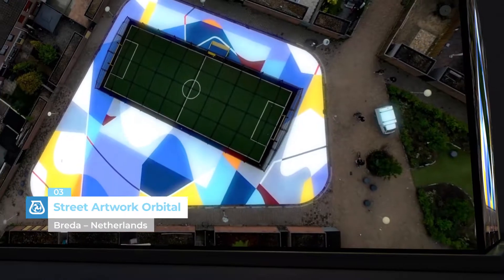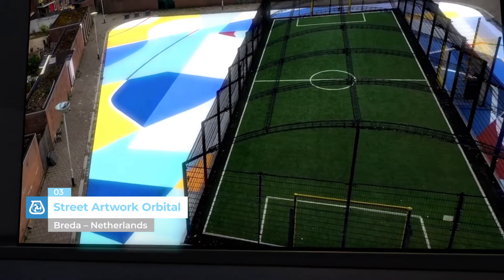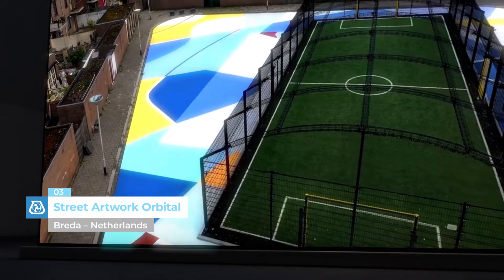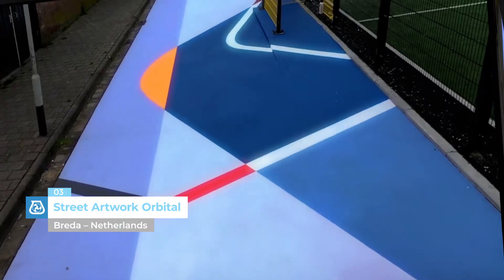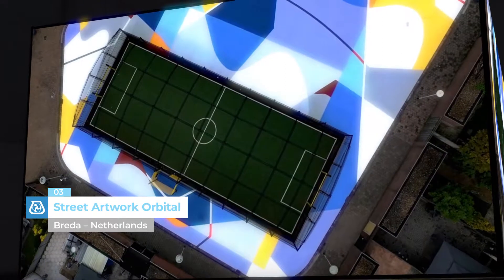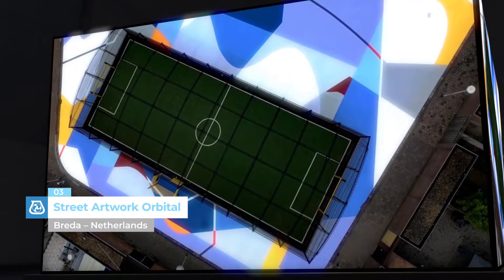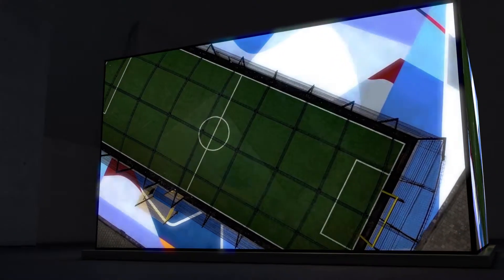Street Artwork Orbital, Breda, Netherlands. Color is the distinctive feature of many MAPE interventions around the world. In the Netherlands, resins from the MAPE Coat TNS Racetrack range were used to create flooring in a unique color, breathing new life into an anonymous area of the city of Breda and making it a reference point for the local community.